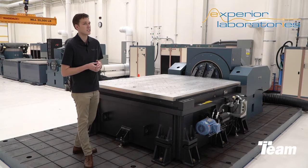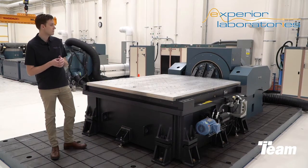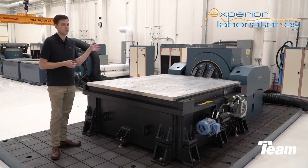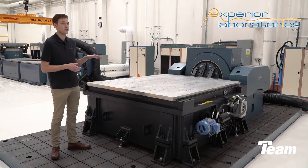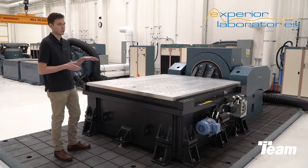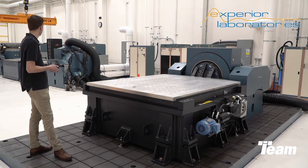Xperia Labs recently expanded its dynamic testing services with the newly installed TEAM T-Film Bearing Slip Table and a new Unholtz-Dickie T-4000 Shaker, combining two test industry expert components. This system is a three-inch stroke system with 40,000 force-pound sine and random vibration capability, similar to Xperia Labs' other model T-4000 Shakers.